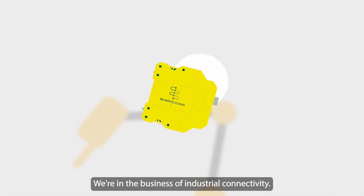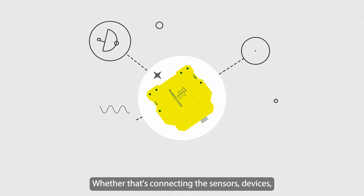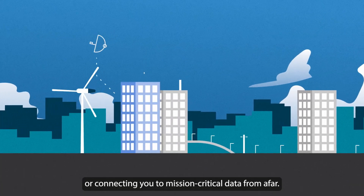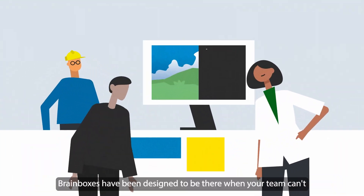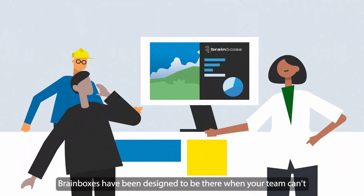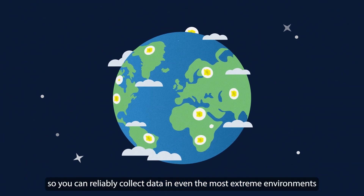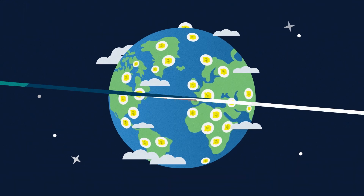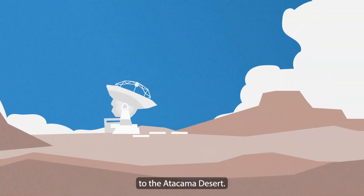We're in the business of industrial connectivity. Whether that's connecting the sensors, devices and robots in your factory, or connecting you to mission critical data from afar. Brain Boxes have been designed to be there when your team can't, so you can reliably collect data in even the most extreme environments. From the Antarctic winter to the Atacama Desert.